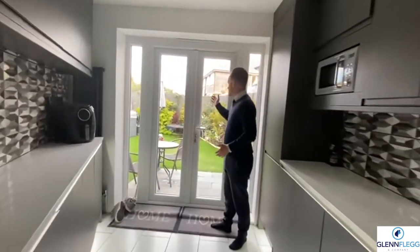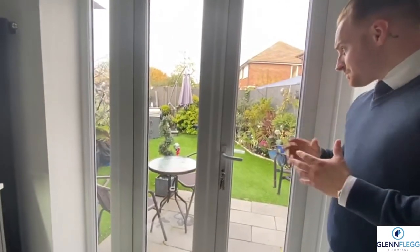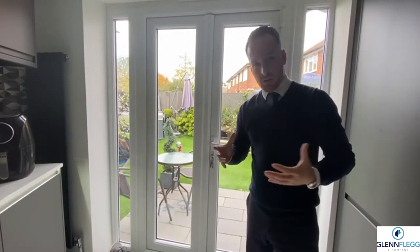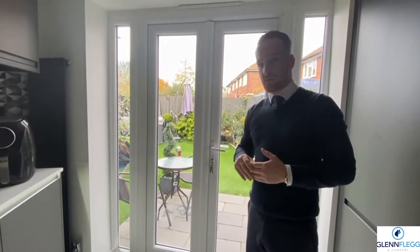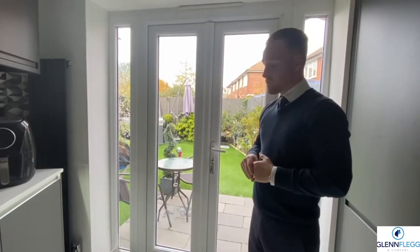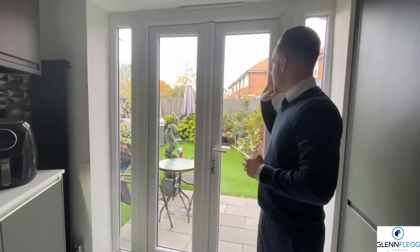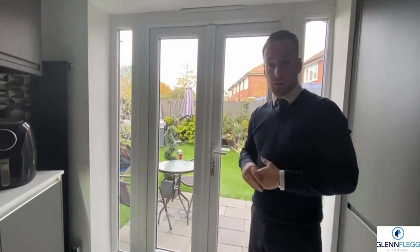You've also got the rear garden, which has been designed for very low upkeep — no cutting grass, with plant pots around the garden. You've also got a jacuzzi tub in the corner, which is available through separate negotiation. It's a north-facing garden, nice and secluded, private and very well maintained.